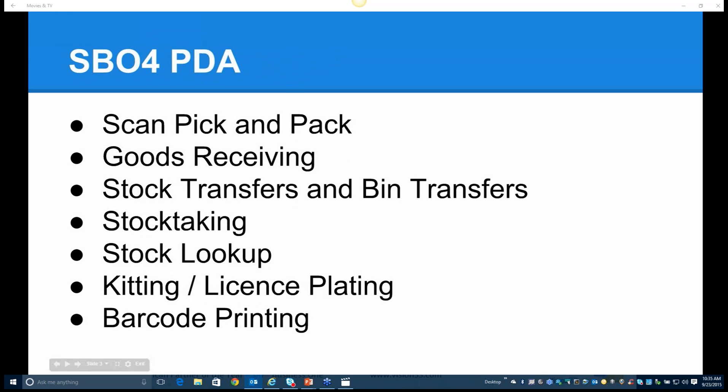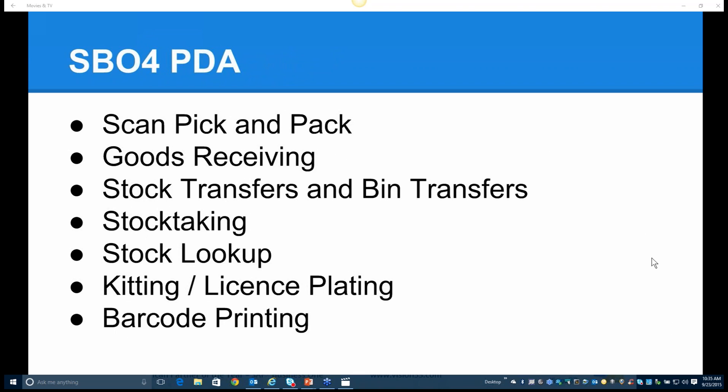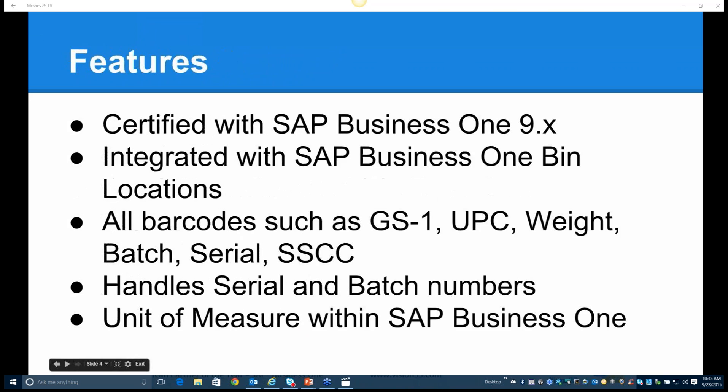SBO for PDA has the functions of scan, pick and pack, goods receiving, stock transfers and bin transfers, stock taking, stock lookup, kitting or license plating, and also barcode printing. The product is certified with SAP Business One version 9 and above, and is totally integrated with the SAP Business One bin locations in all the functions. All barcodes in our...